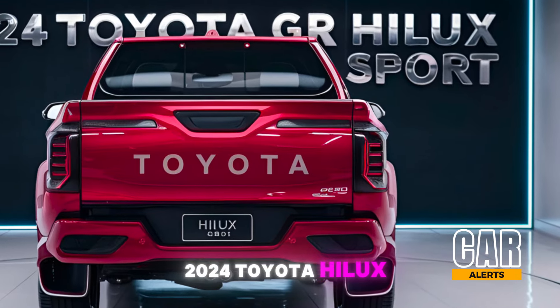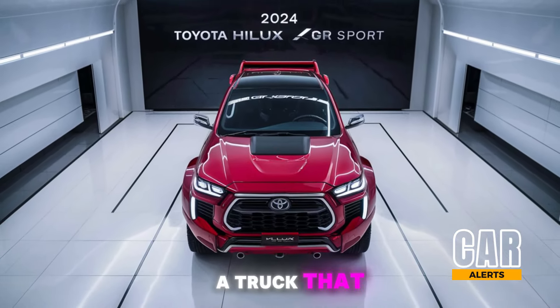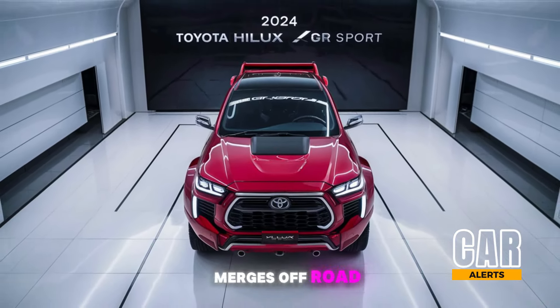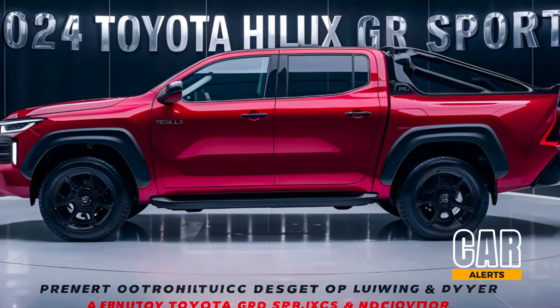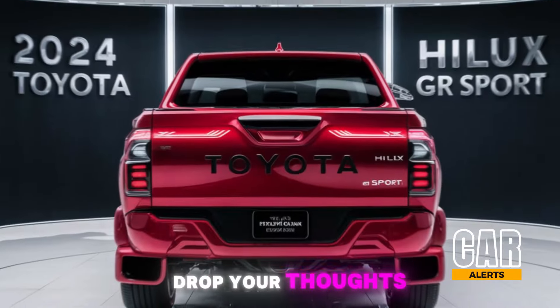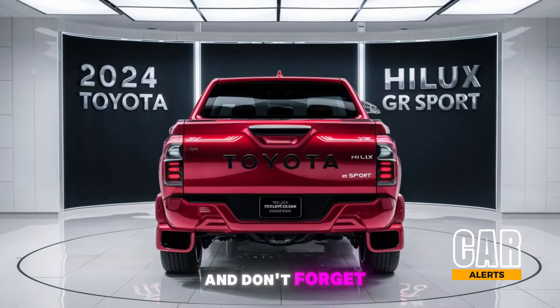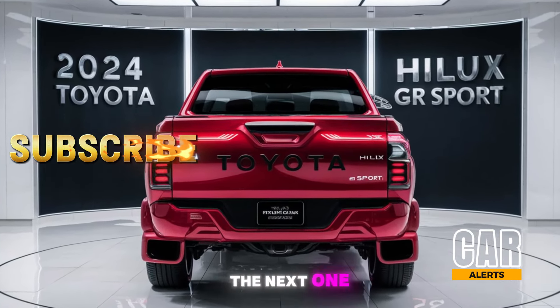So there you have it — the 2024 Toyota Hilux GR Sport, a truck that merges off-road performance with sporty design, making it perfect for both weekend adventures and daily driving. If you want a reliable, robust pickup with a touch of sportiness, this might just be the one for you. What do you think about the Hilux GR Sport? Drop your thoughts in the comments below, and don't forget to subscribe to Car Alerts for more exciting reviews. See you in the next one.